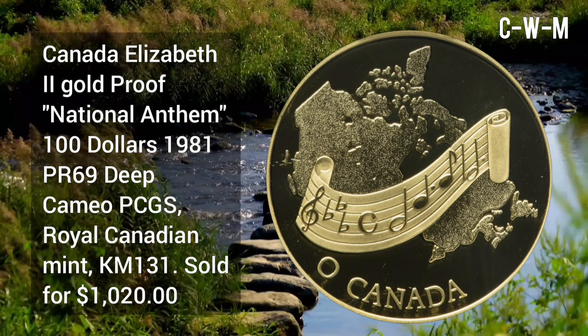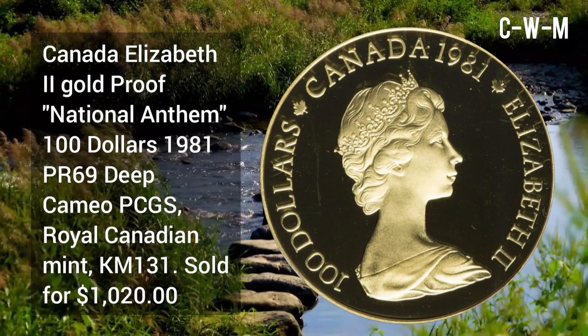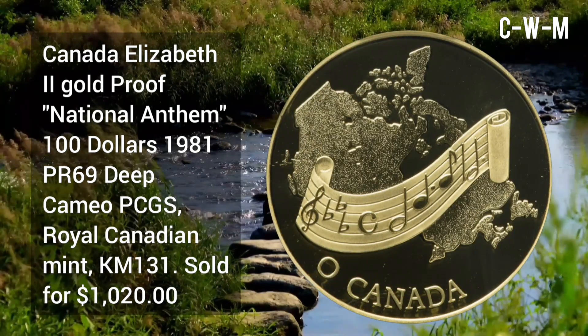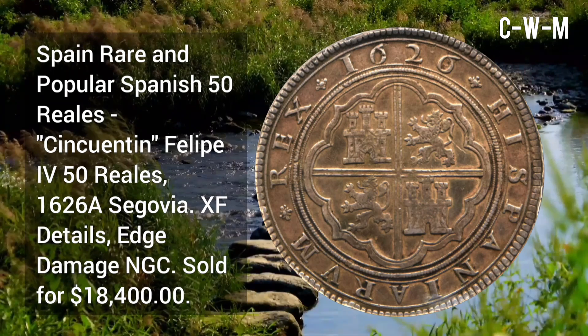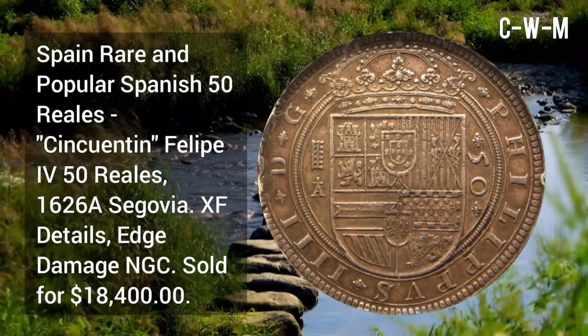Canada Elizabeth II gold proof National Anthem $100, issued in 1981, PR69 Deep Cameo by PCGS, minted at Royal Canadian Mint, KM 131, sold for $1,020.